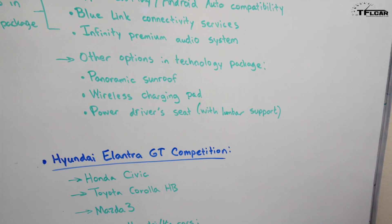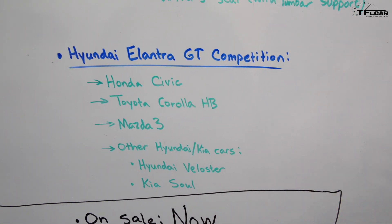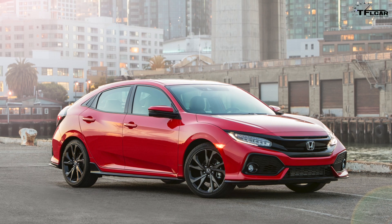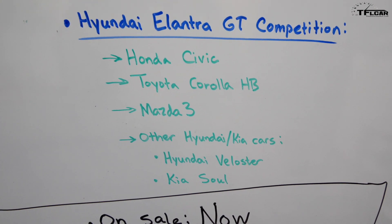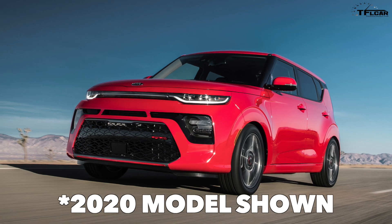What will the Elantra GT be competing with? Some of the main competition includes cars like the Honda Civic, the Toyota Corolla hatchback, the Mazda 3, and other Hyundai and Kia cars it could also compete with, including the Hyundai Veloster and the Kia Soul.